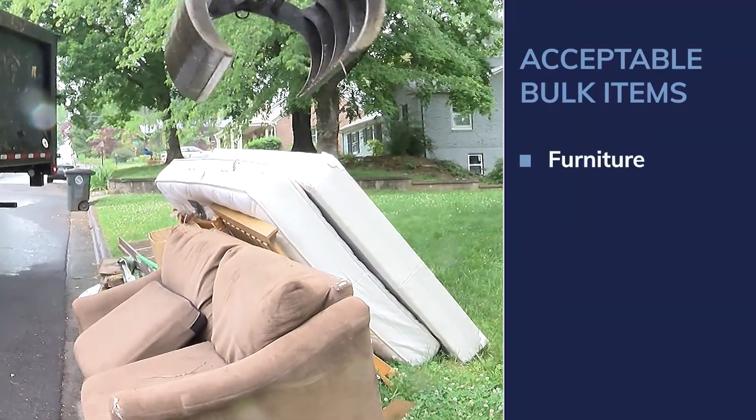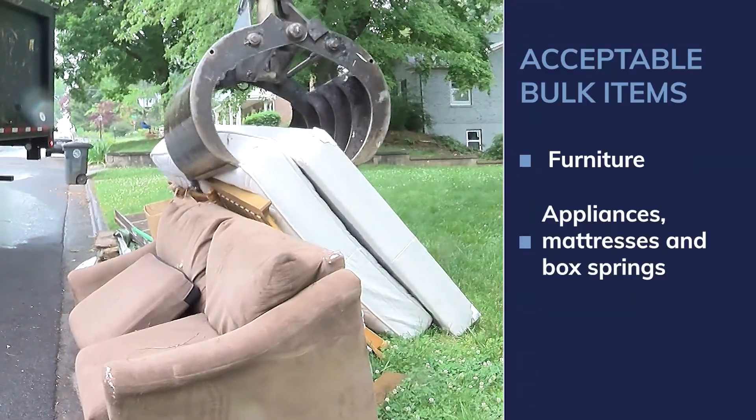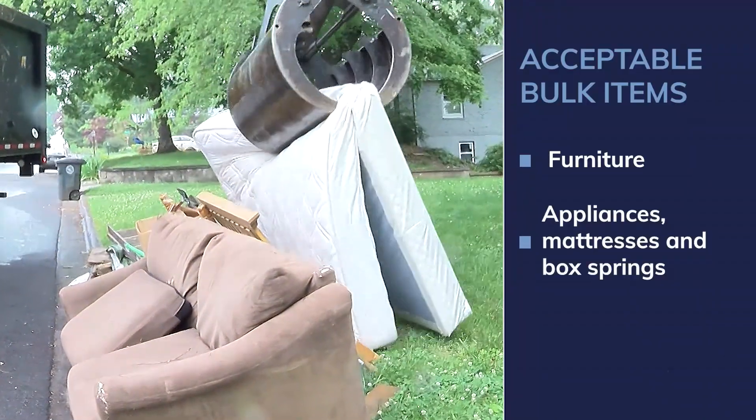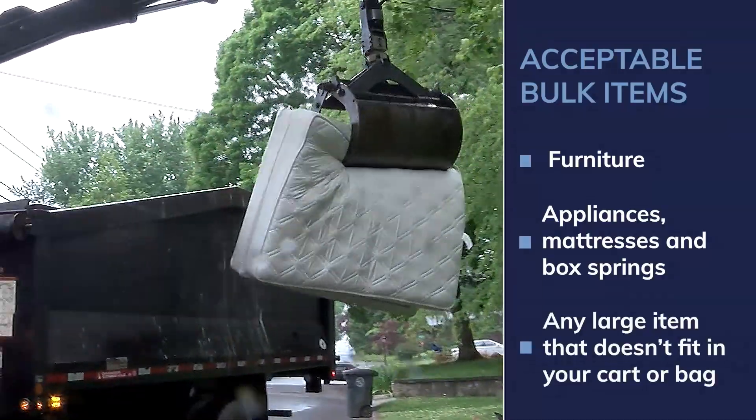Bulk items include things like furniture, white goods like old appliances, mattresses, and box springs. Bulk is large items that do not fit into a prepaid bag or trash cart.